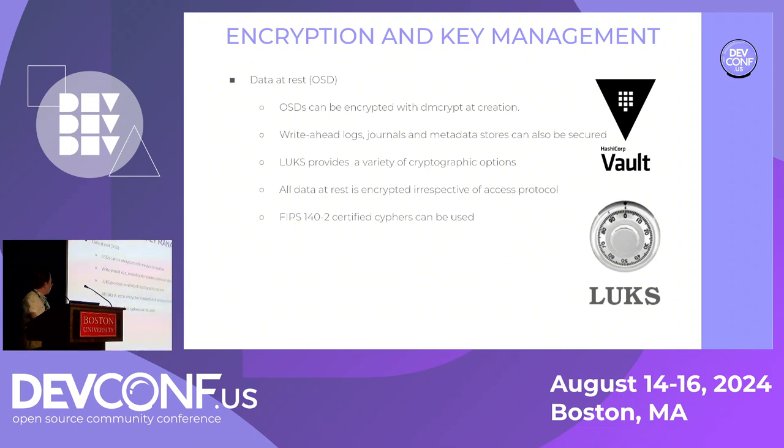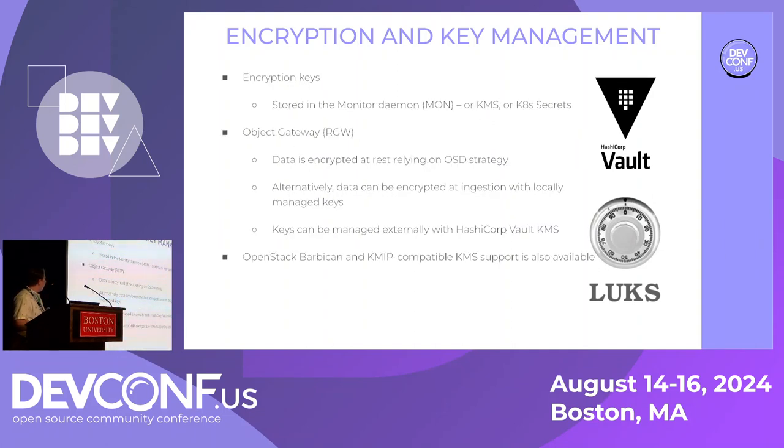Server-side operators overwhelmingly choose to encrypt data at rest using LUKS — all the data and metadata of a Ceph storage cluster can be secured using a variety of dm-crypt options, and basically all of our customers choose to. We also offer FIPS 140-2 ciphers with appropriate versions of RHEL. We enable a security best practice by locating monitor daemons on separate hosts from the storage daemons — mons versus OSDs — ensuring anti-affinity of the keys and the data they encrypt.